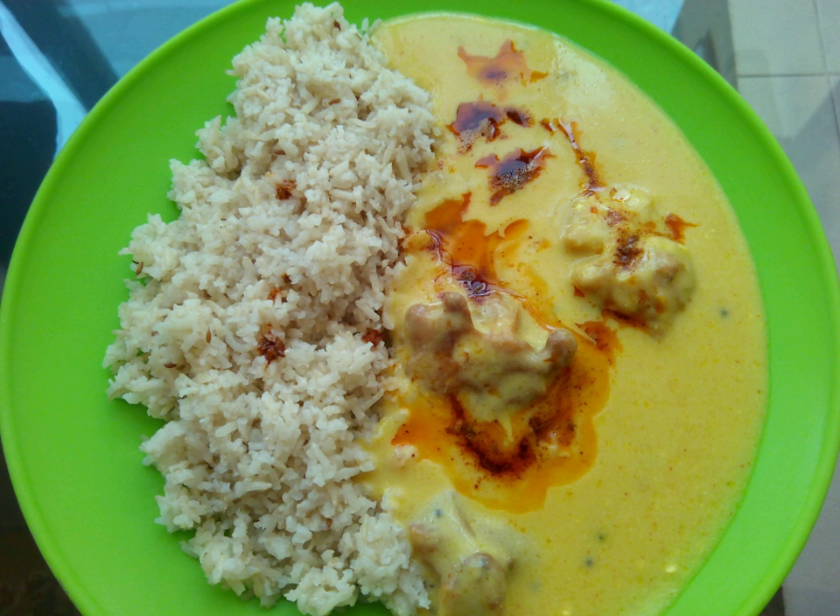Rajasthani and Gujarati kadi differs from the Uttar Pradesh variety. Traditionally, it is sweeter than the other variants, because sugar or jaggery is added to it, but it can be made without sugar for a more sour taste. It is eaten without pakoras and its consistency is slightly thinner.